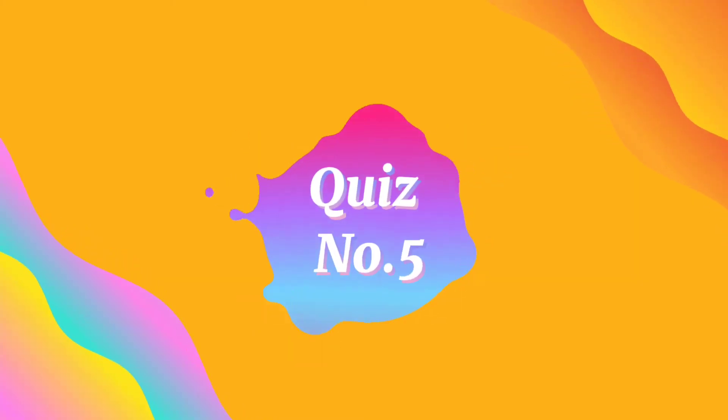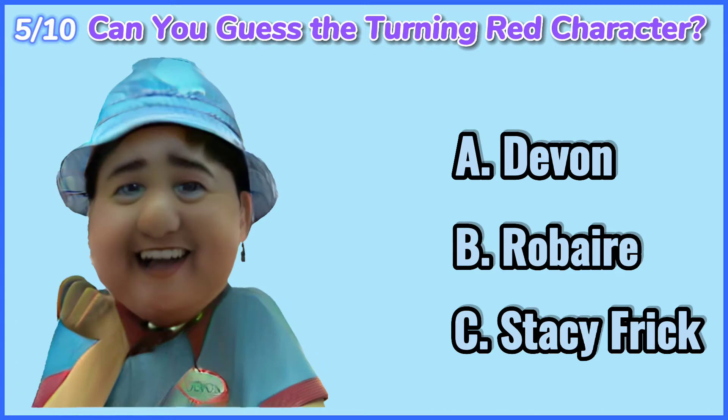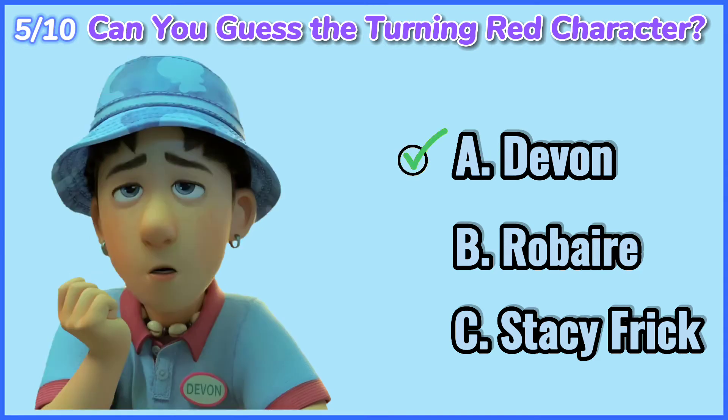Quiz number 5. Can you guess the Turning Red character? 10, 9, 8, 7, 6, 5, 4, 3, 2, 1. Devin.